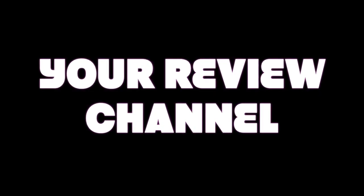Welcome back to another episode of your review channel. Appreciate you stopping by. Don't forget to like, share, and subscribe — do appreciate that as always.